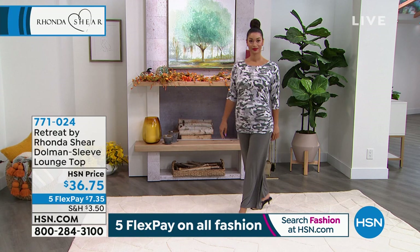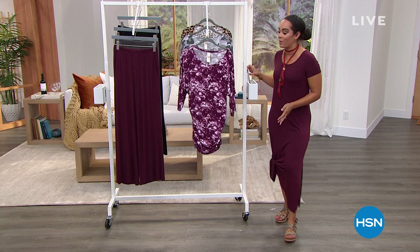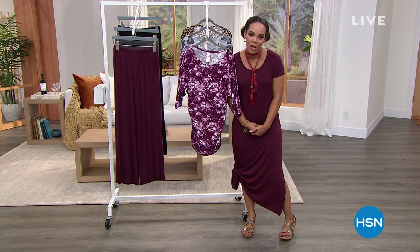This will become your favorite piece with that 95% rayon 5% spandex. Item number 771024 whenever you pick this up. $7 and some change, that first payment on any debit or credit card gets it home. You get an extra flex on your HSN card. When Rhonda Shear is in the house, I love that she's given us loungewear, but it all started for her designing these beautiful bras. We have an amazing today's special.